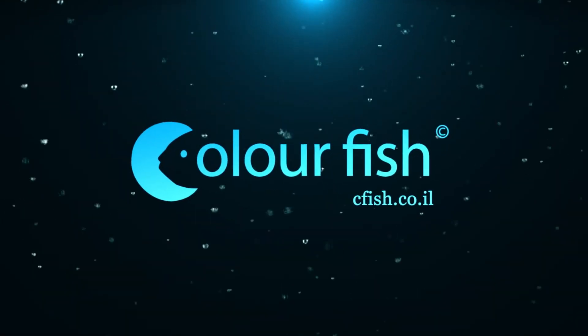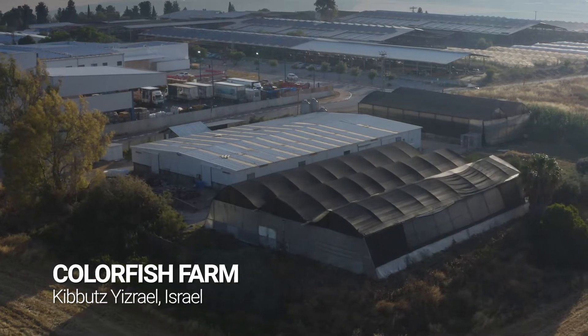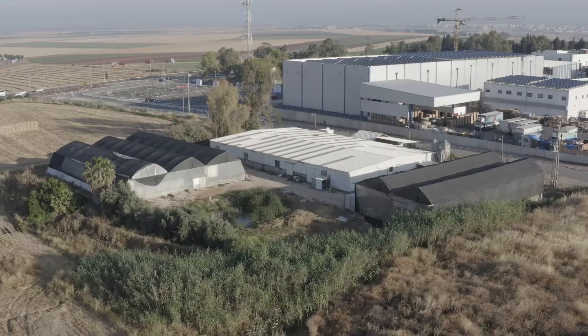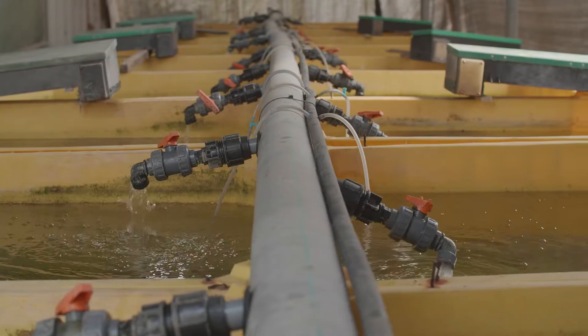Color Fish Farm, based in Kibbutz Yisrael, located in Israel just between Nazareth and the Jordan River. The farm is by far the largest and most professional indoor fancy goldfish farm.